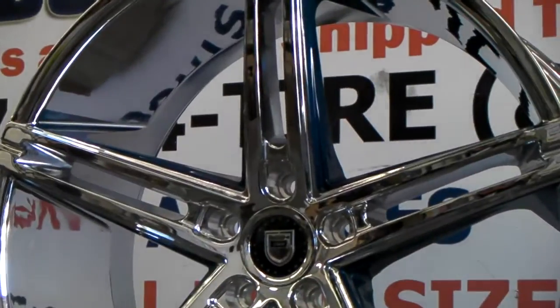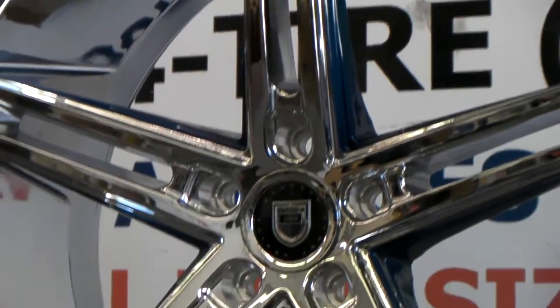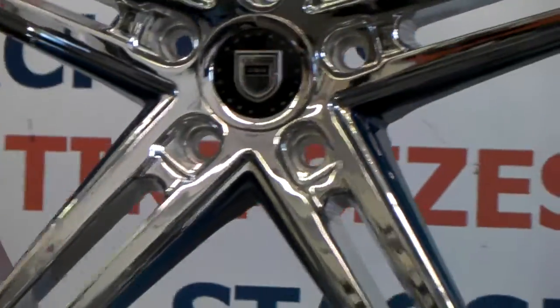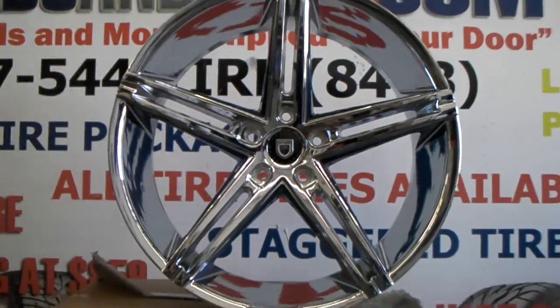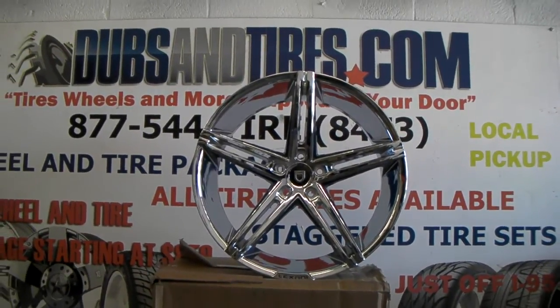As you can see, we do custom paint. Great looking finish — it just adds a little flair to the vehicle, just a little something to make it different from every other vehicle on the road. We can do any kind of custom paint on any wheel.